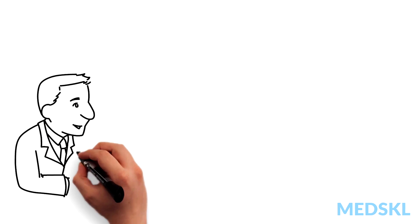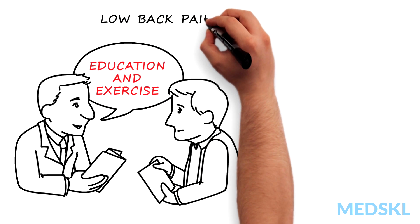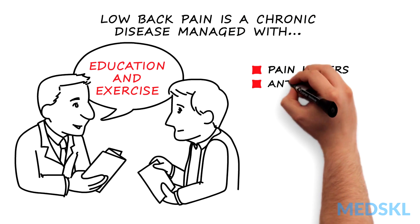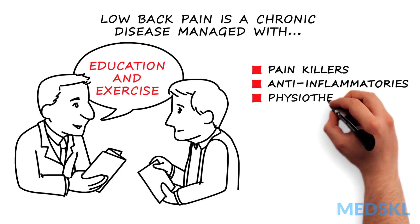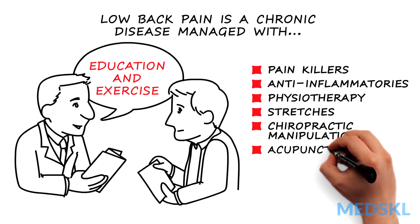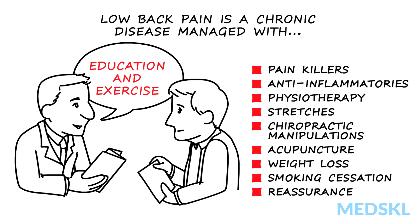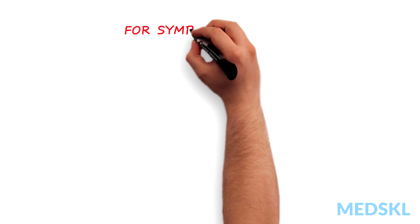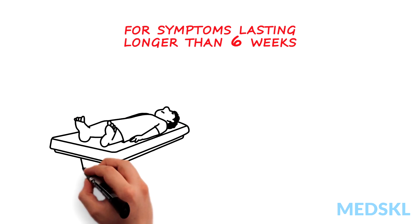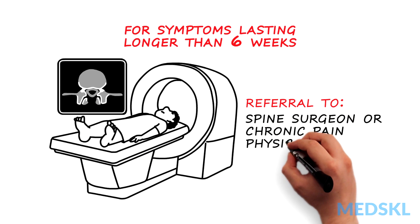Otherwise, the management is simple: education and exercise. Low back pain is a chronic disease which will have flares of symptoms that can be managed with simple painkillers, anti-inflammatories, physiotherapy, stretches, chiropractic manipulation, acupuncture, weight loss, smoking cessation, and reassurance. If the patient's symptoms last for longer than six weeks, the physician can consider an MRI and referral to a spine surgeon or chronic pain physician for assessment.